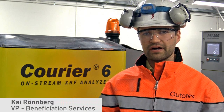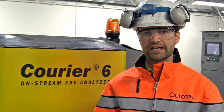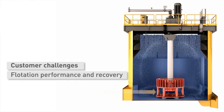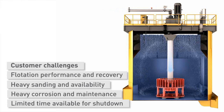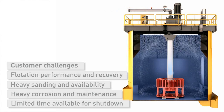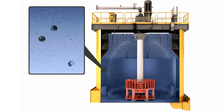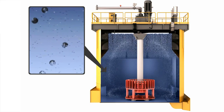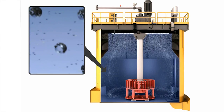Mines worldwide are facing key challenges in these types of projects, which are focusing on overall flotation performance and recovery. Because of changes in the operation as well as ore characteristics, the equipment is no longer working at optimal levels and is working outside its design criteria. This means that valuable minerals are lost to tailings and the performance of the overall concentrator decreases. In addition, older equipment requires more maintenance and is more energy consuming, meaning that operating costs tend to increase.